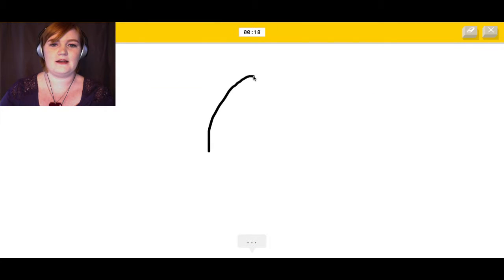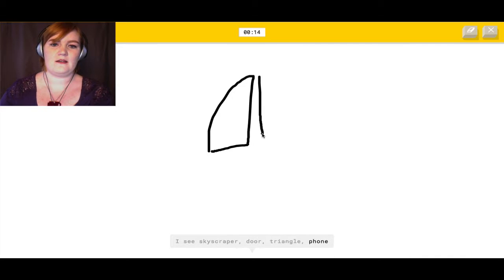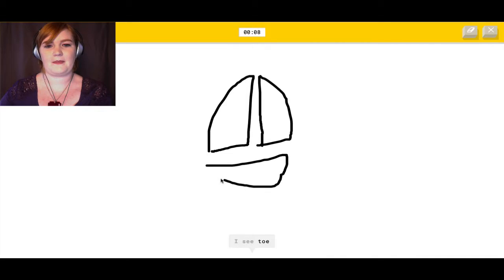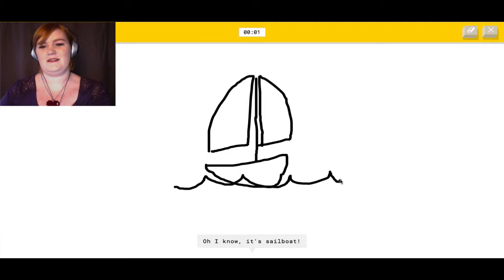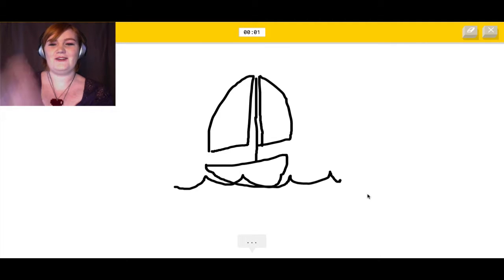Sailboat. It sees skyscraper, door, triangle, phone, church. It's a sailboat! It sees barn, tent, toe, axe, pizza, flip flops, finger, toilet, harp, stitches, legs, power outlet... Oh, I know — there you go! In the eleventh hour.